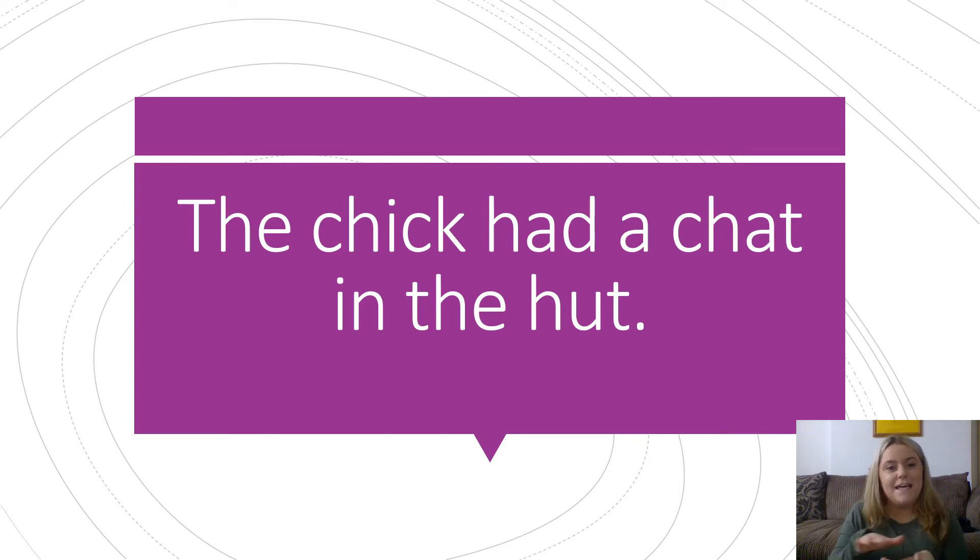In. The. H, A, T. Hut. The chick had a chat in the hut. Well done everyone. Fantastic reading.